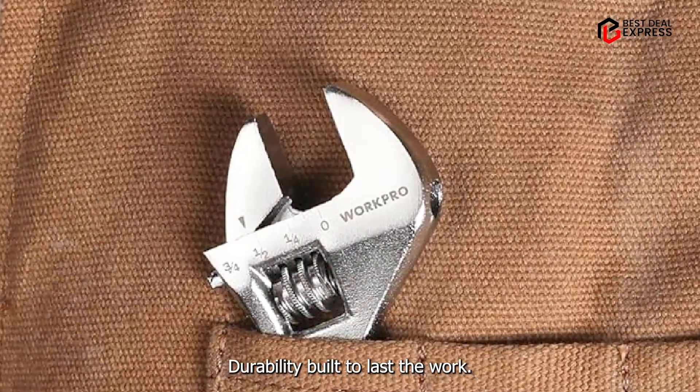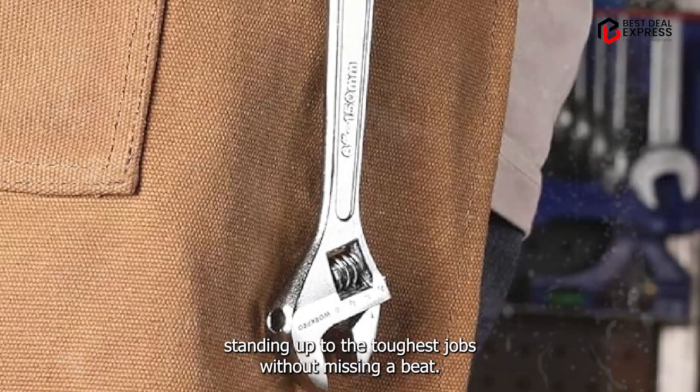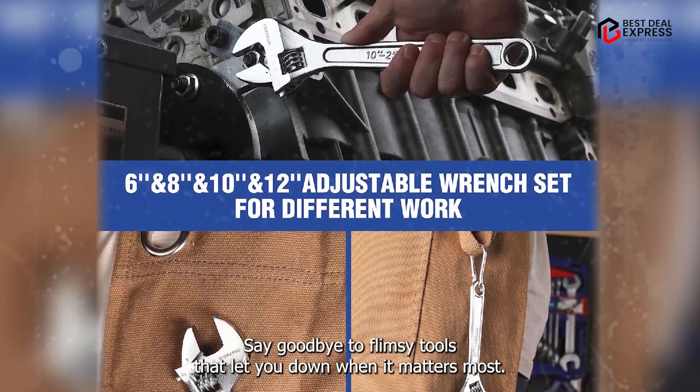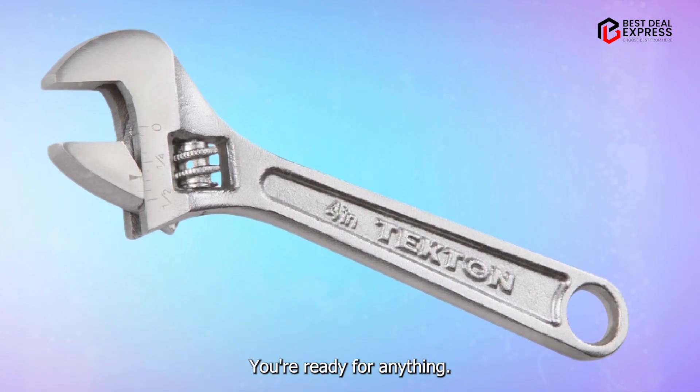Built to last, the WorkPro wrenches are engineered from premium materials, standing up to the toughest jobs without missing a beat. Say goodbye to flimsy tools that let you down when it matters most. With the WorkPro Wrench Set, you're ready for anything.